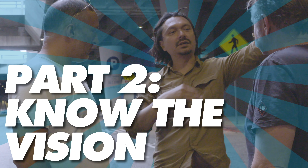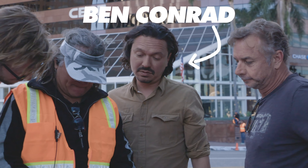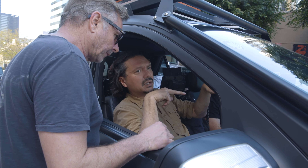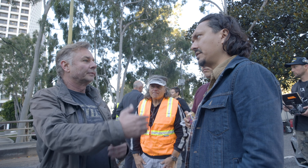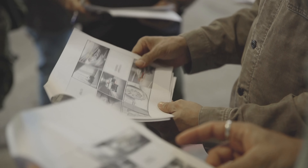Part two: know the vision. We know logistically more or less what the stunt is, but we're not just doing a stunt — we're shooting a stunt. So we have a director, and the director, in this case Ben Conrad, has a vision for this stunt. Is it fast and aggressive? Is it silly and comedic? Is it super flowy and stylish? That's up to Ben. Robert needs to understand what Ben is going for. They are constantly in communication, going through shots together, reviewing storyboards together, and coming up with solutions on the fly.